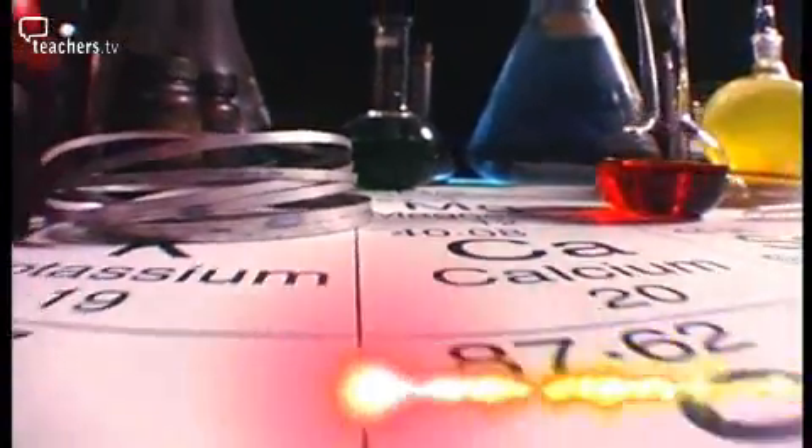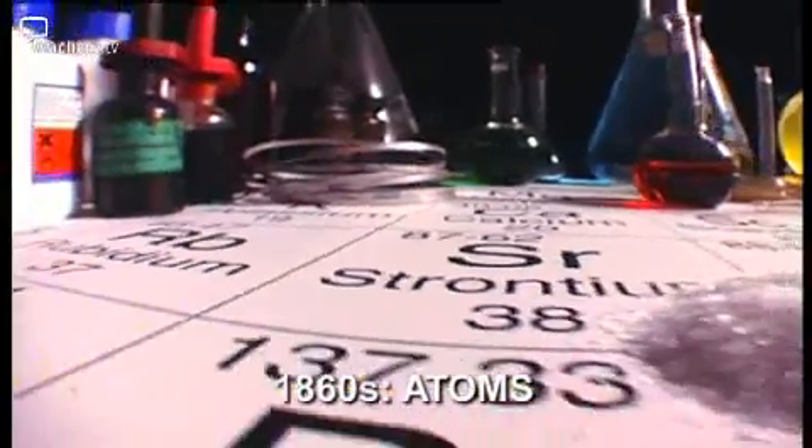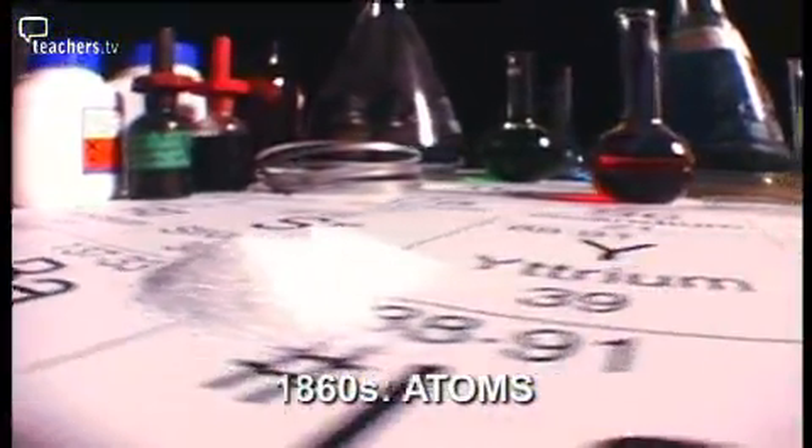These machines have revealed a whole array of particles which, we believe, may be the fundamental building blocks of matter. But back in the 19th century, scientists thought that everything on Earth was made of just over 80 elements. These elements were famously arranged in a periodic table by Dmitry Mendeleev.